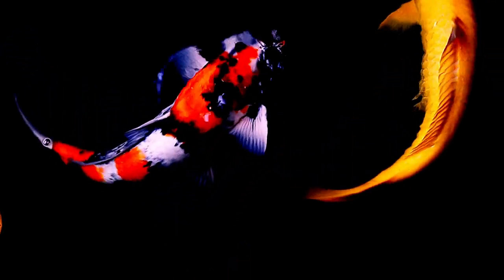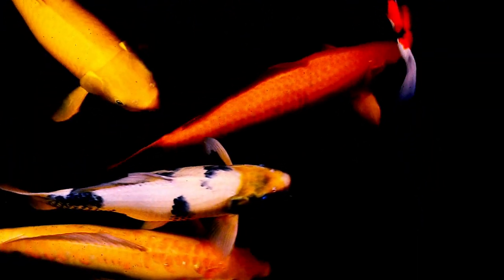Today, koi fish are bred specifically for their color and pattern variations, which can include red, orange, yellow, white, black, and blue.